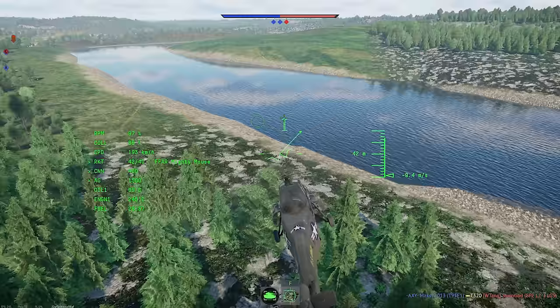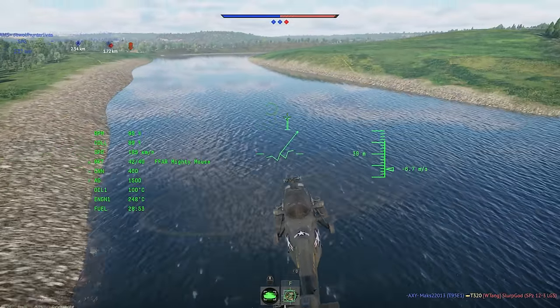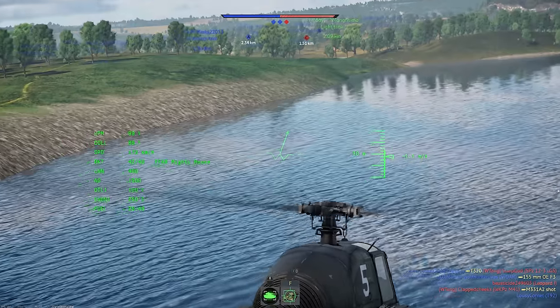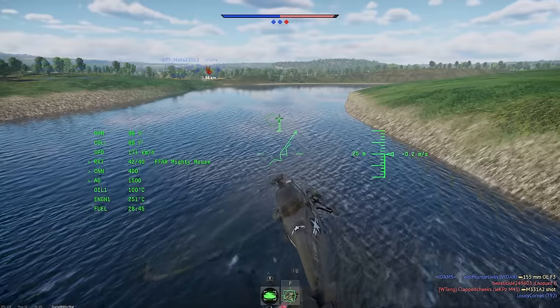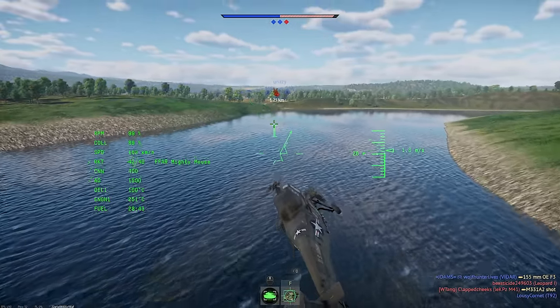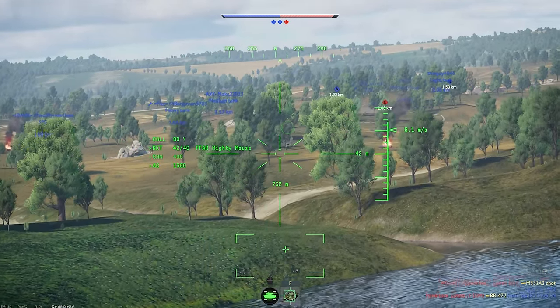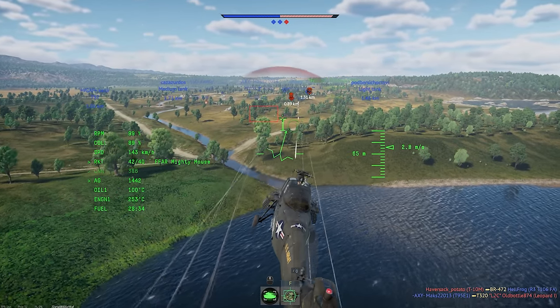It used the Wright Cyclone R-1820 engine — the same engine as used in the B-17 bomber and DC-3 airliner — with the driveshaft mounted diagonally, going up behind the pilot and cockpit cabin into the main gearbox. This layout was in vogue for a time and presented a good compromise to fit a large engine while providing sufficient interior cargo space.